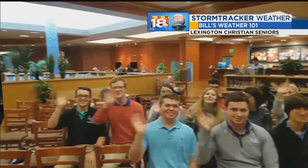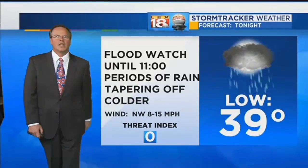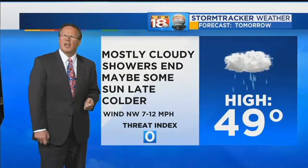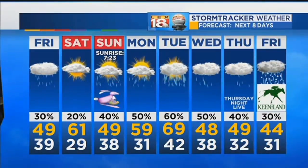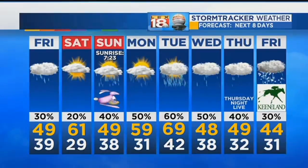We picked up just under four-tenths of an inch of rain today. Bill's Weather 101 in Lexington — at Lexington Christian Academy, this is part of their senior seminar. A wonderful group of kids as we were discussing their futures, how weather works, all the good stuff. Flood watch until 11 o'clock tonight. Periods of rain but tapering off. We'll see lows in the upper 30s and upper 40s tomorrow. Cloudy with showers, and we may squeeze a little bit of late-day sun.